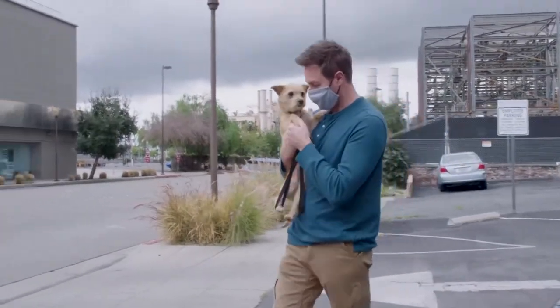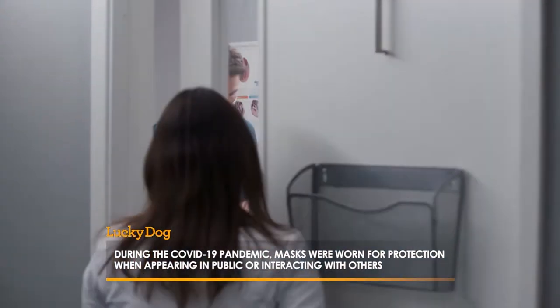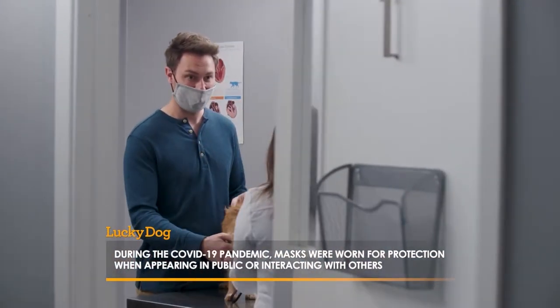To make sure there's no underlying health condition causing her anxiety, Eric schedules a vet visit. Today, Eric is bringing in Paris, a female terrier mix.